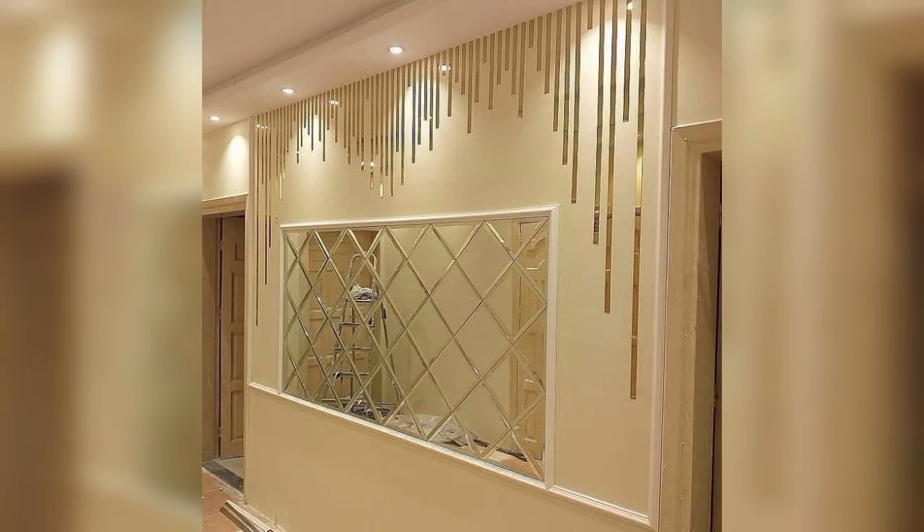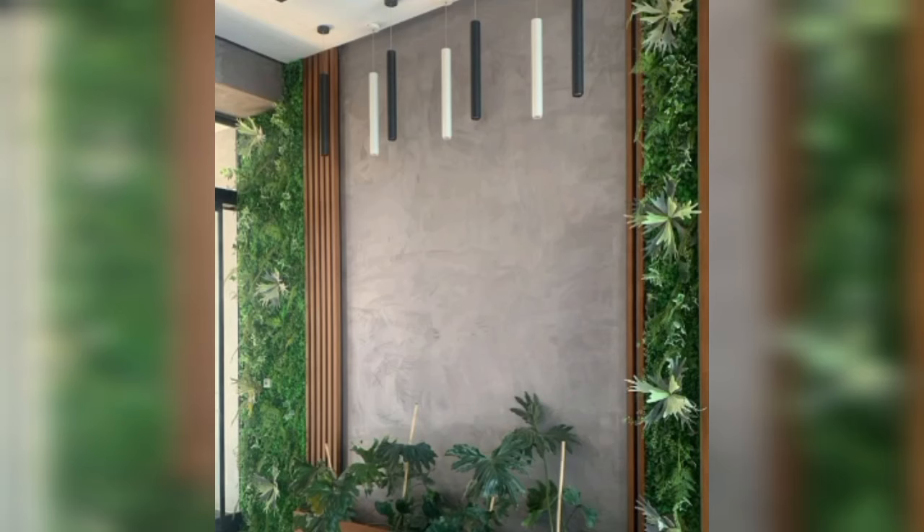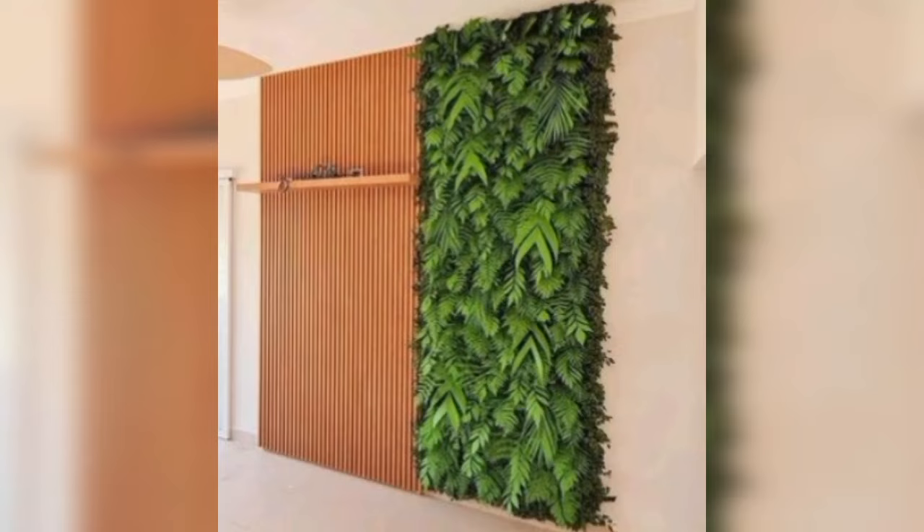Maps can be beautiful wall decor too. Add a textured map of the world or your favorite countries on those living room walls. It showcases your wanderlust and gives those plain surfaces a beautiful texture. Paint a map in black or any other dark shade — this will bring freshness to small or medium rooms.